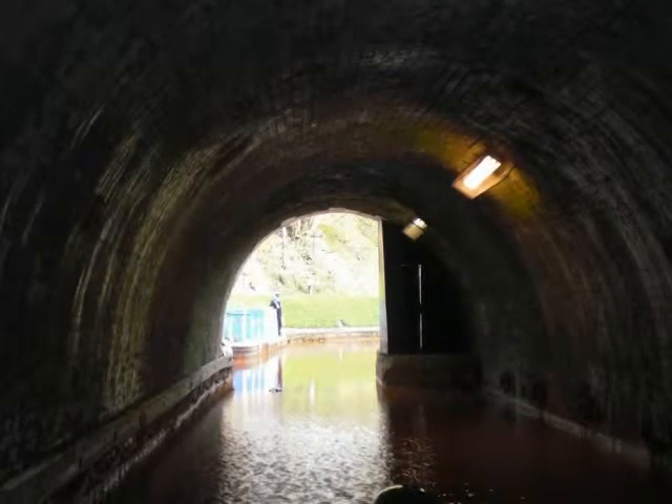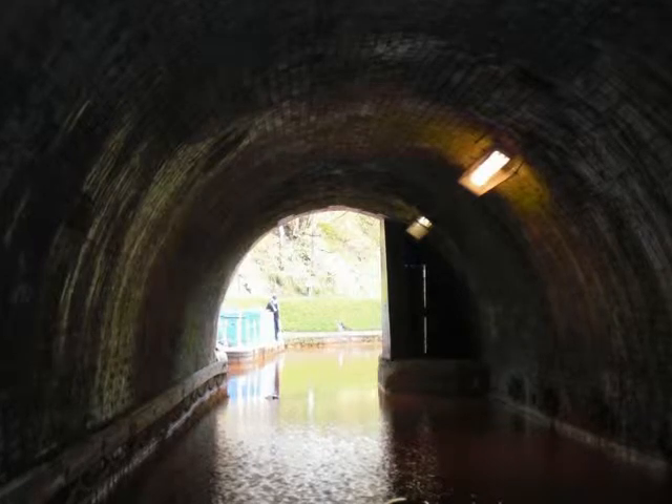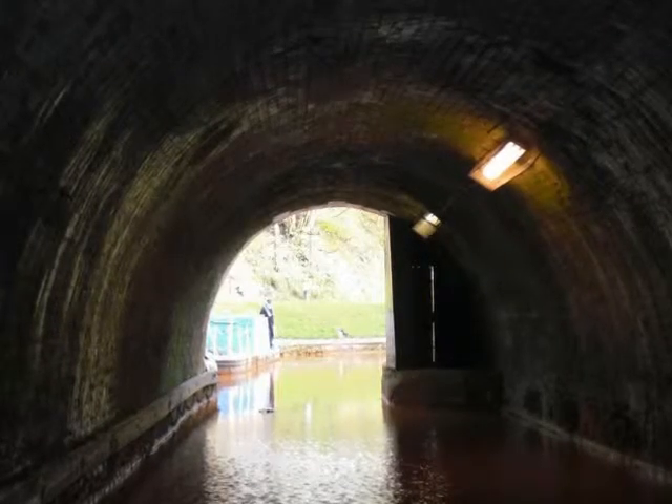Yes, there is light at the end of the tunnel! It takes about 40 minutes to go through it. There are some bends in it and the roof level changes, so for first-time cruisers it can be a bit scary and a little difficult to navigate. Isn't that right, Yvonne?